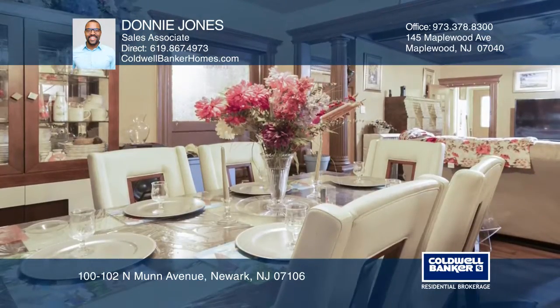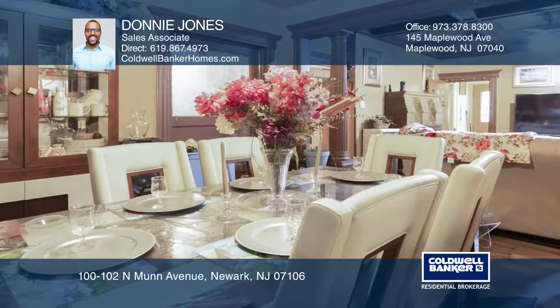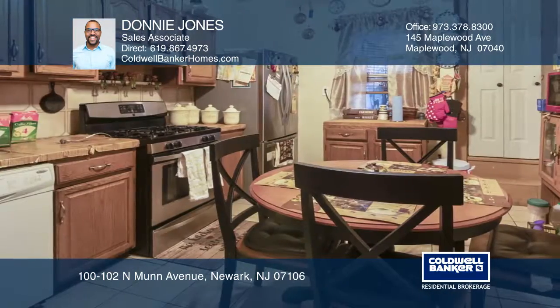The first floor features a covered front porch and an inviting main entryway which leads to the eat-in kitchen with stainless steel appliances, a living room, and formal dining room.